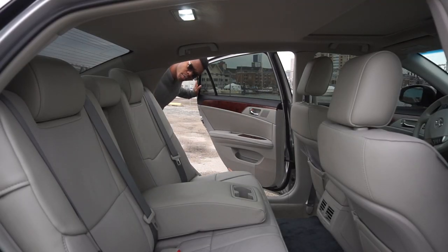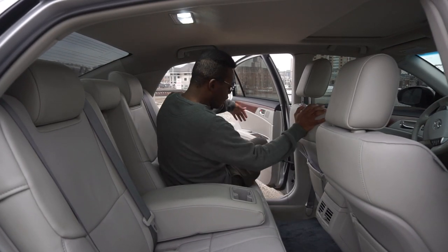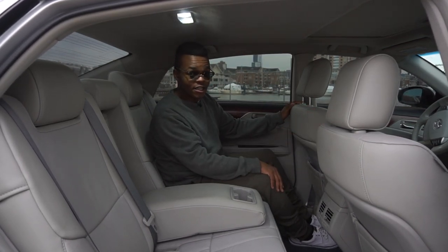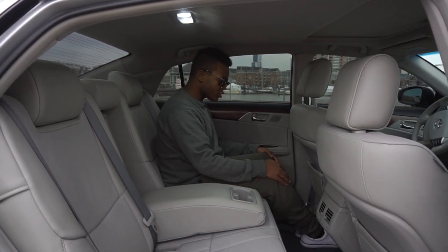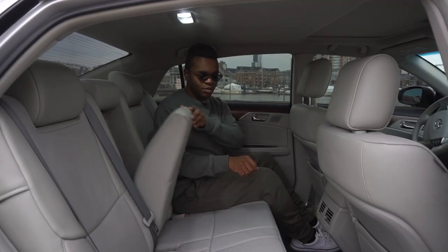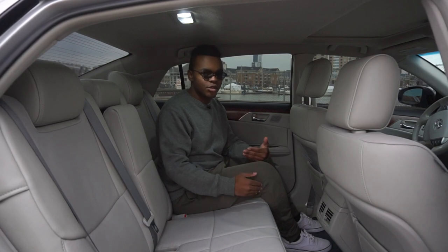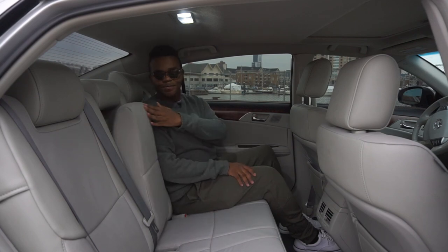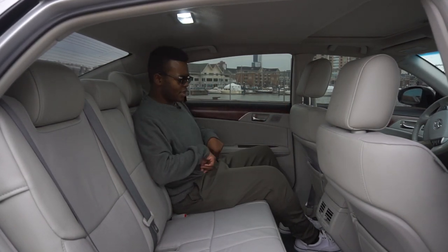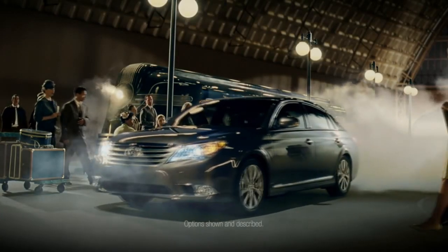The first thing you'll notice getting into the back of this Avalon is that the door goes almost 90 degrees, giving you excellent room to get inside. With the driver's seat in my position — I'm 5'9" — there's great headroom and about a foot of legroom; I can fit my feet under the seats. There's no third climate control zone, but there are two rear air vents. Three adults could fit back here, and the center hump is practically non-existent. There are two cup holders on the armrest. They even advertised reclining rear seats when the 2011 Avalon came out.